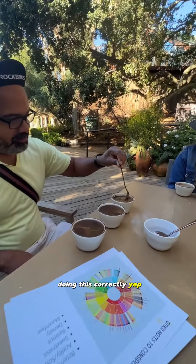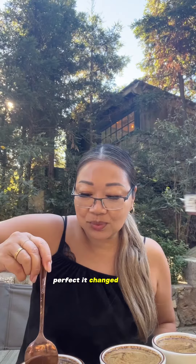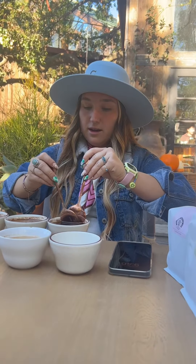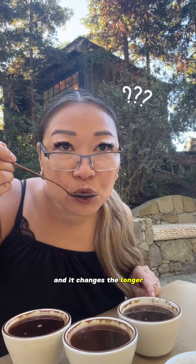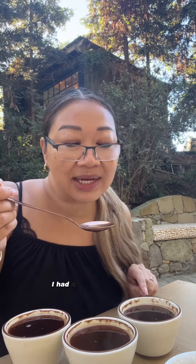Can I just correct it? Yep. Perfect. Wild — it changed for me the first time too. It did, and then once I tasted it, it changed. Pull forward, and then disperse. And it changes the longer that it sits out here.